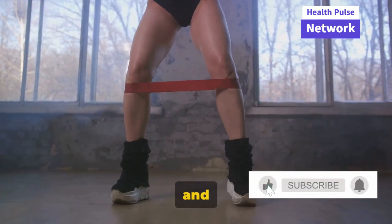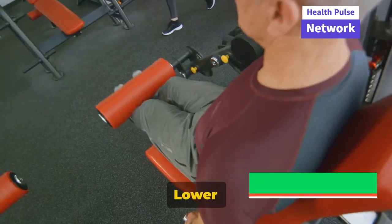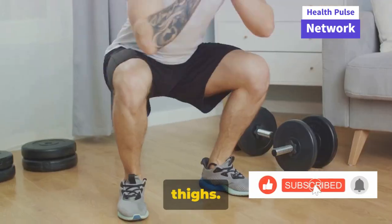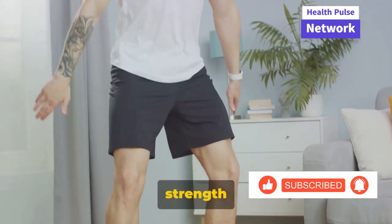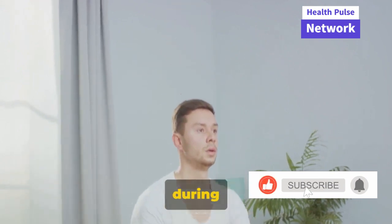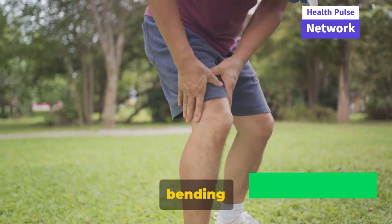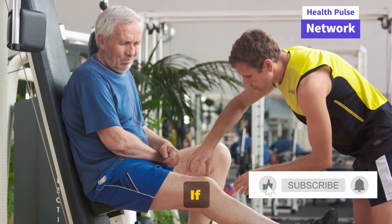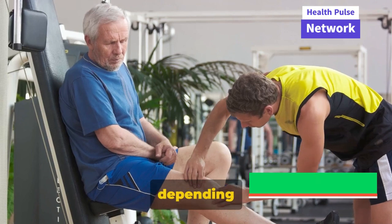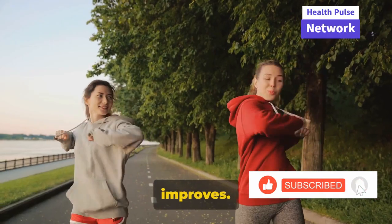Lastly, we have hamstring curls. Stand tall and use a chair for balance if needed. Bend one knee, slowly lifting your heel towards your buttocks, then lower your foot back down and repeat. This exercise strengthens the hamstrings — the muscles at the back of your thighs. Strong hamstrings can help balance the strength of your quadriceps, improving overall knee stability. Remember, maintaining proper form during these exercises is crucial. Always keep your movements slow and controlled. Avoid locking your joints or bending your knees past your toes. Each exercise can be done with or without weights depending on your fitness level. Start with 10 repetitions, gradually increasing as your strength improves.